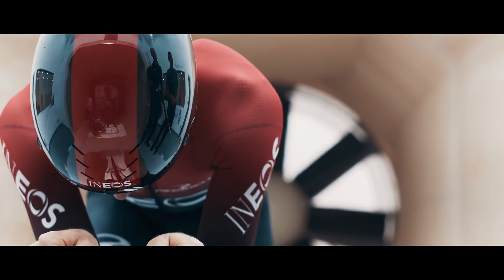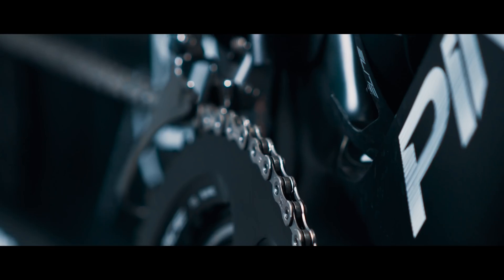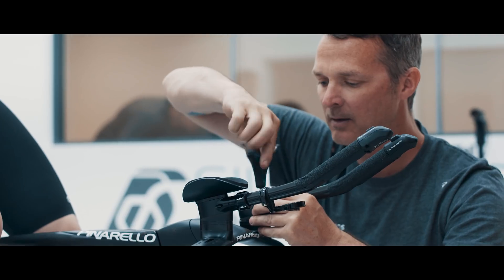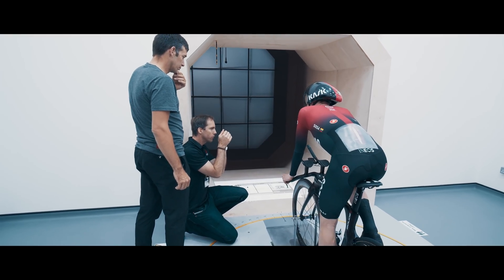Working with Team INEOS was a huge attraction for us. What really differentiates INEOS from the rest is the focus on the details and the focus on technical development, and in particular the idea that brought us together with Team INEOS — the virtual pit wall system.